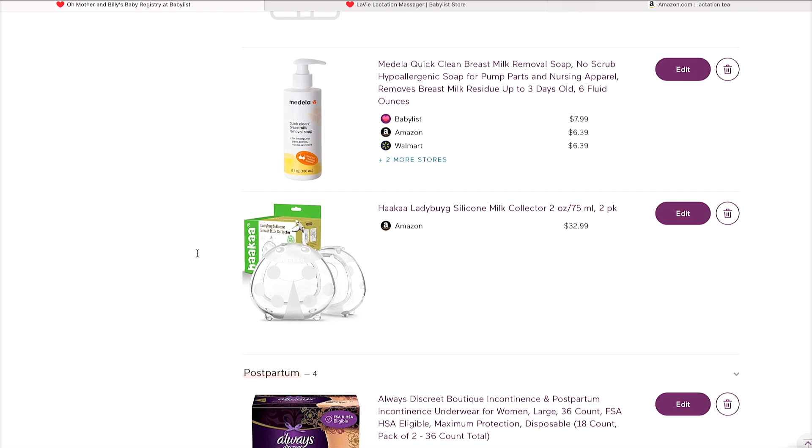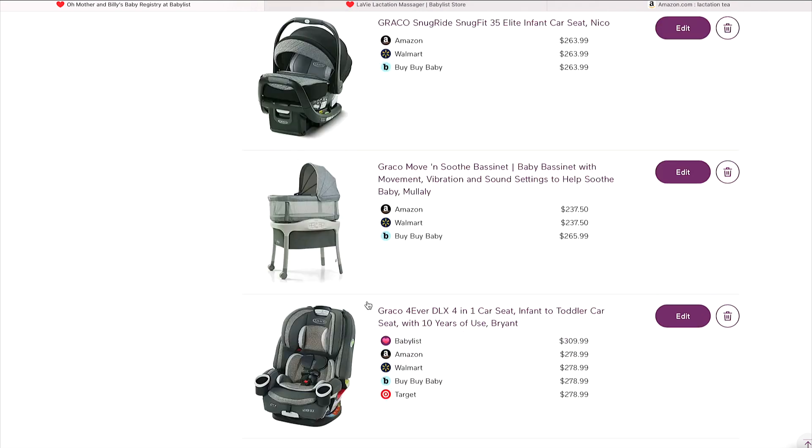The Haakaa is something I did not have my first round and I really regret that. When you're in the shower or anywhere that heat is involved, milk falls and you want something to collect it. It comes with the ladybug one and also the longer breast pump style. If you're nursing one side, you can put the Haakaa on the other and collect that milk — nothing goes to waste.